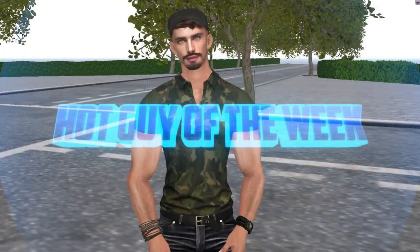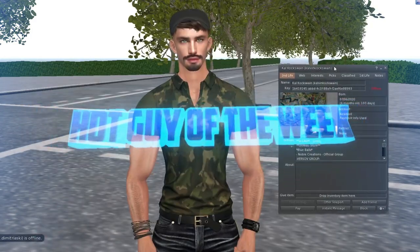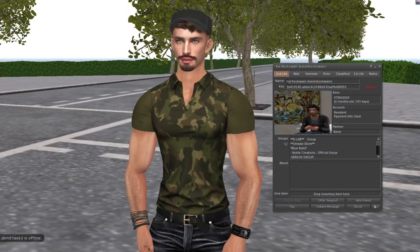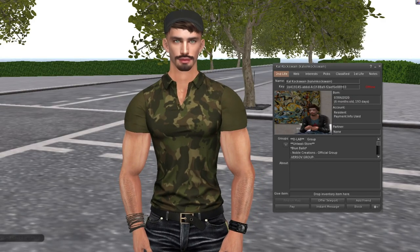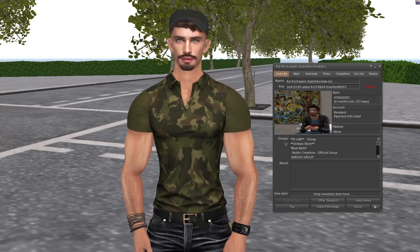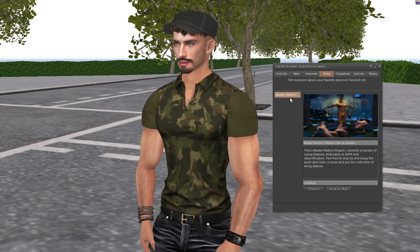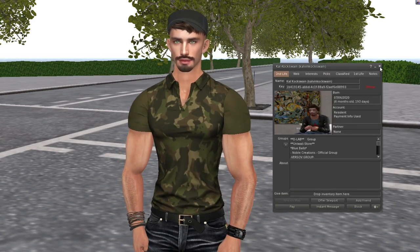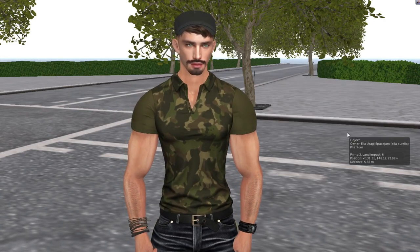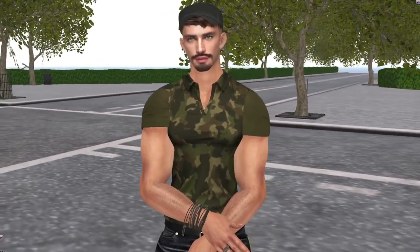And there we have it — our hot guy of the week! His name is something like Cock Swain or Cock Swine — he's swinging it around apparently. His display name is Master Retro, so draw your own conclusions there. He's six months in Second Life and has a pretty decent avatar for that, or maybe it's an alt — you never know.